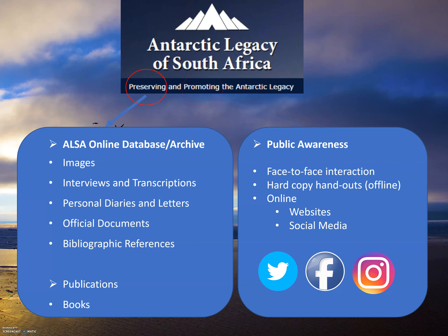The program preserves and promotes South Africa's Antarctic legacy. The preserving part of the project is done through our online archive, and we also promote South Africa's involvement in the Antarctic region. This is done through various mediums: the South Africa National Antarctic Program website, the Antarctic Legacy of South Africa website, and the ALSA social media platforms.